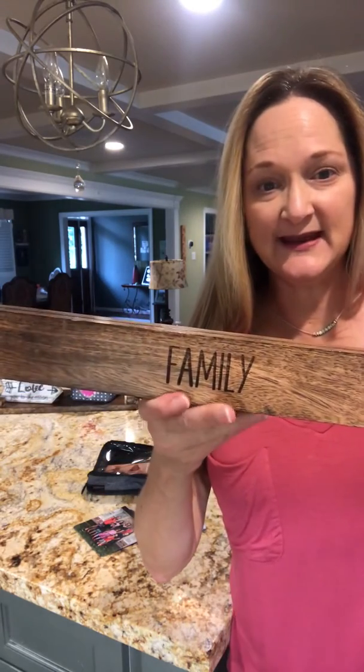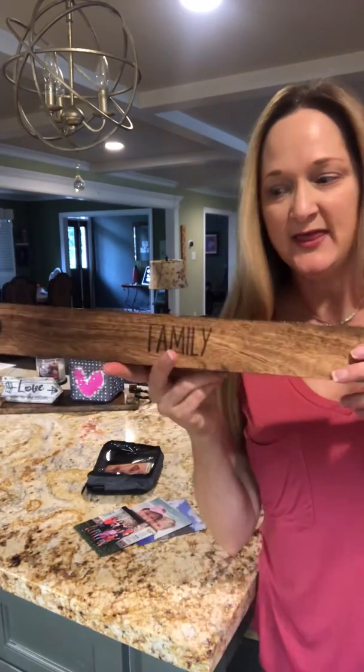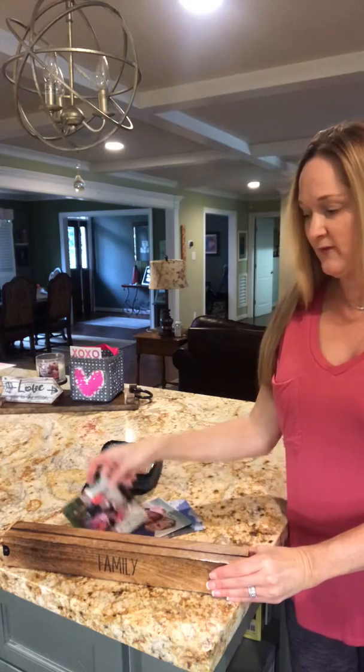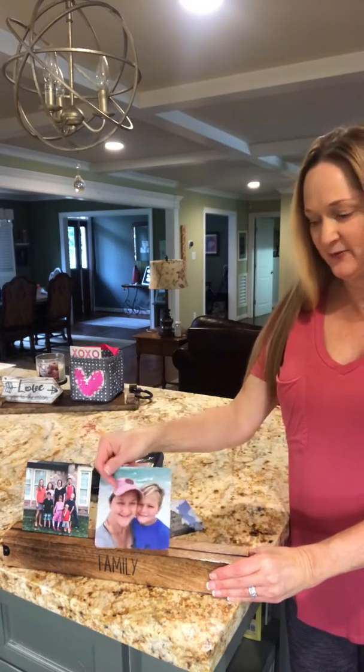As you can see, it can be personalized, and if you don't want to personalize it, it will just look plain like this. Think about this as a wedding gift or for new babies. How about grandparents for the grandkids?